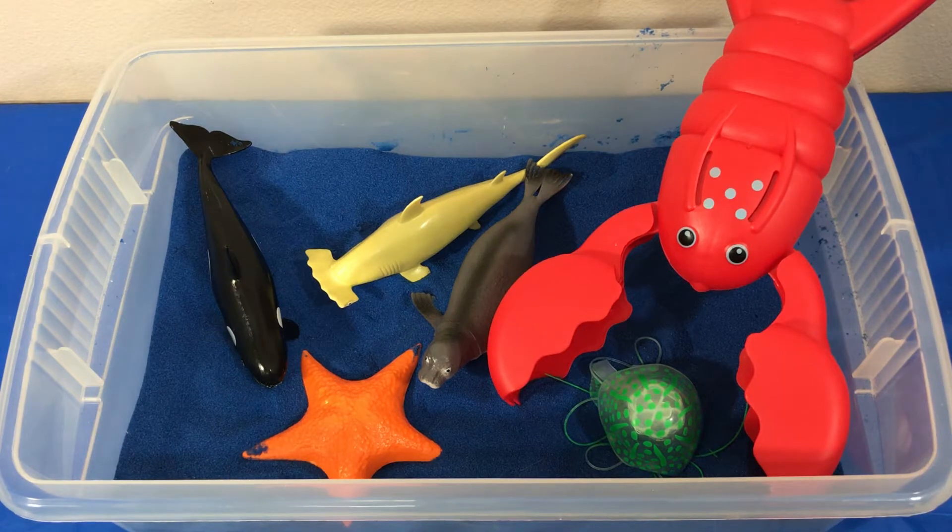Hello everybody. Today we're gonna learn sea animal names. Let's get started.